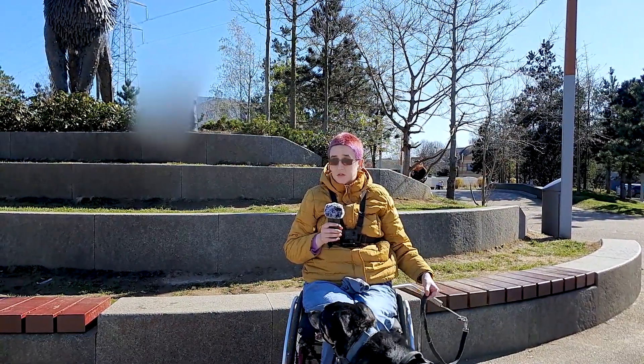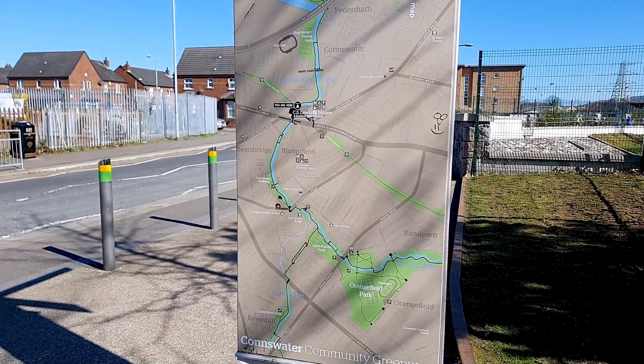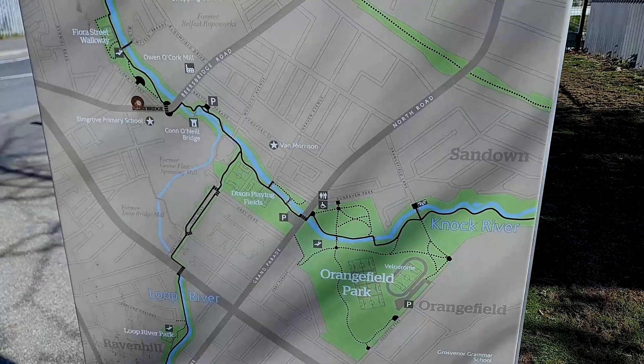Hey guys, I'm Katrina. Welcome to our tour of C.S. Lewis Square. C.S. Lewis Square is on the Conswater Greenway, which leads right the whole way up to Victoria Park.